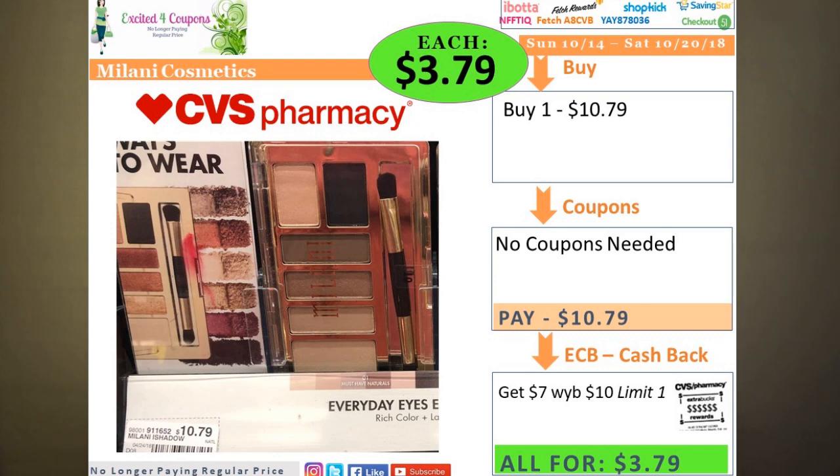The next item I purchased was Milani. I really love Milani products — they're very good quality — but you usually don't see coupons for them. This was the perfect time to buy: spend $10 and get back $7 ECB. I purchased one lip liner, which is very soft, at $4.49 and one lipstick at $6.29, totaling $10.78. I had no coupons for this one, but got back $10 ECB, making it $3.78 for both items.